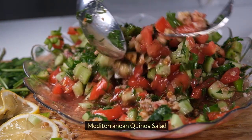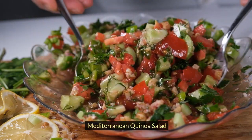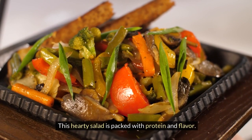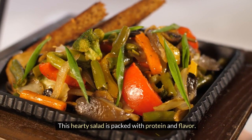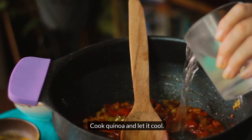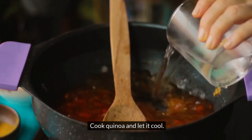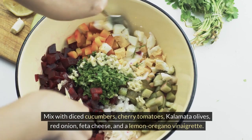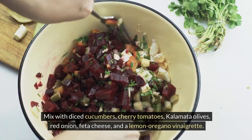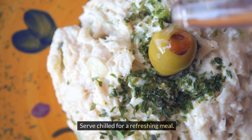6. Mediterranean Quinoa Salad. This hearty salad is packed with protein and flavor. Cook quinoa and let it cool. Mix with diced cucumbers, cherry tomatoes, kalamata olives, red onion, feta cheese, and a lemon oregano vinaigrette. Serve chilled for a refreshing meal.